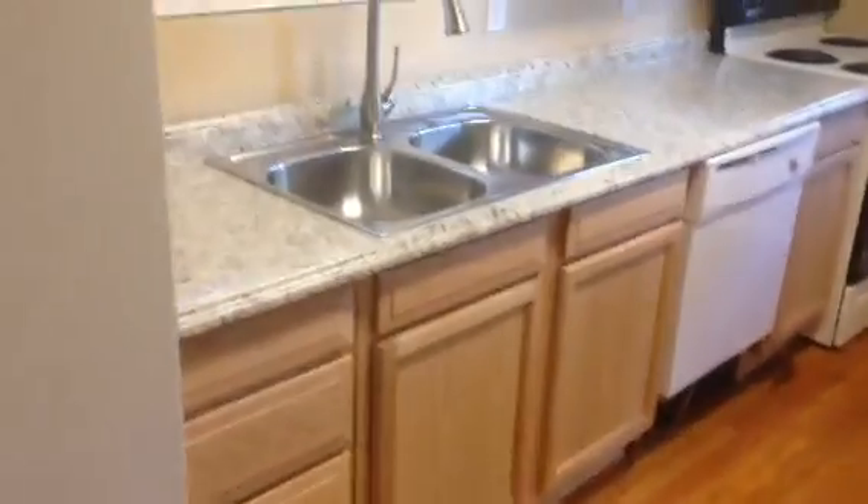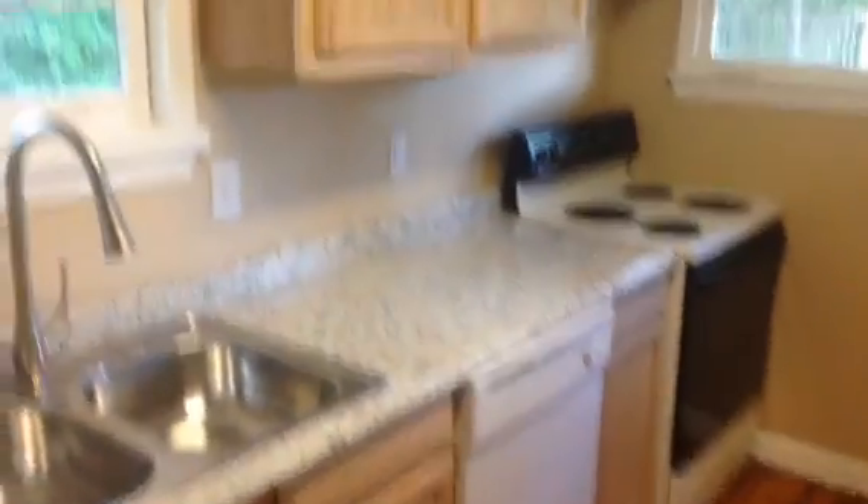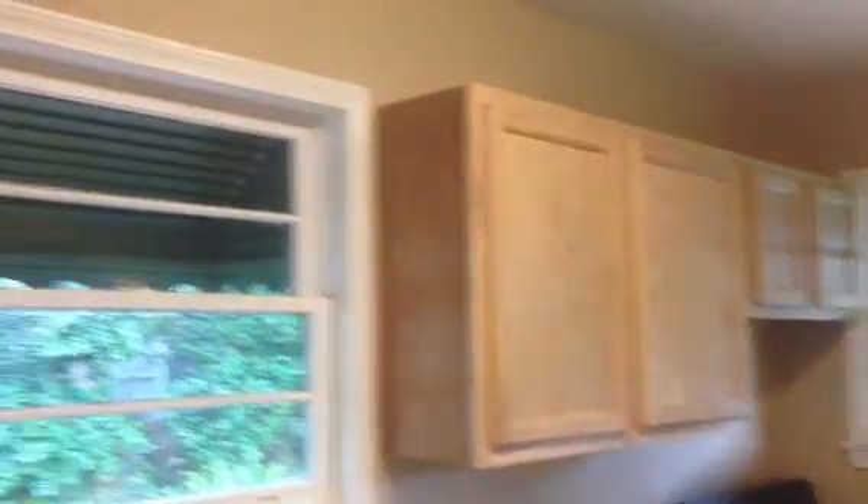The kitchen has a side-by-side fridge. It has brand new cabinets, brand new countertops. We should have the dining room here.